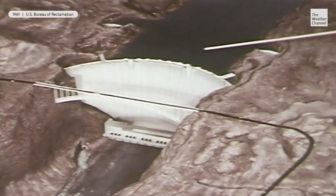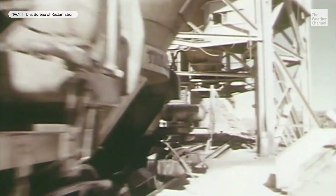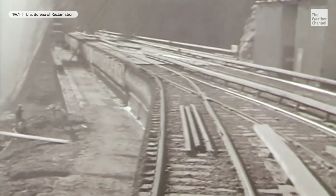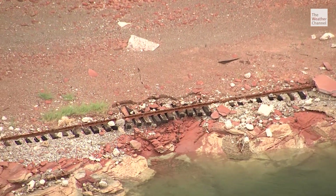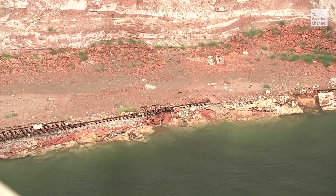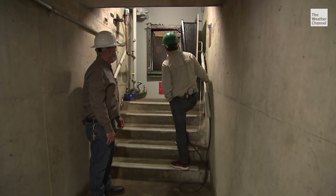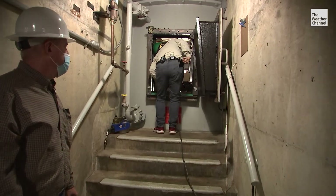Glen Canyon Dam. When these workers built the dam in the early 1960s, they did not expect the mega drought that has been crippling the west for the last 22 years. Plant manager Gus Levy just noticed those LBJ-era construction tracks and worries if the Colorado River keeps drying up, all of the turbines could look like this one, currently shut down for maintenance.